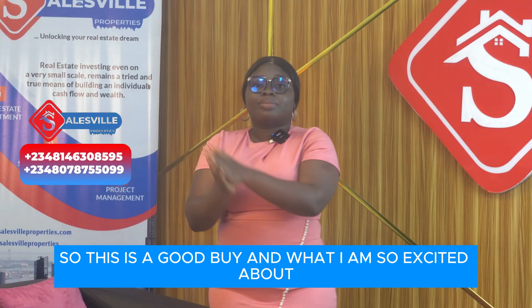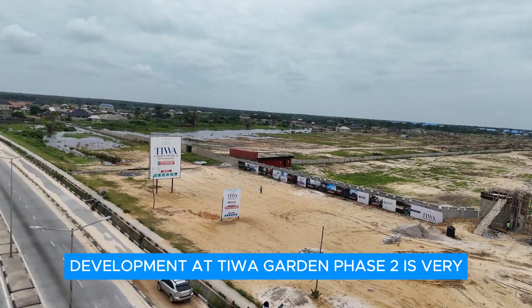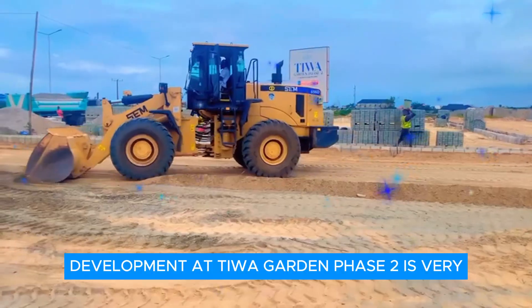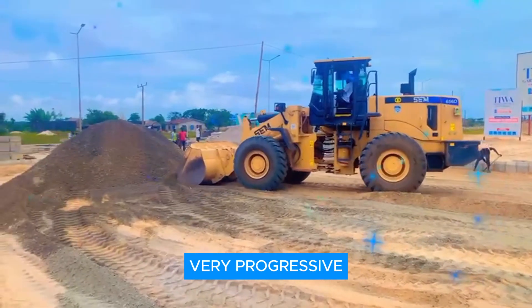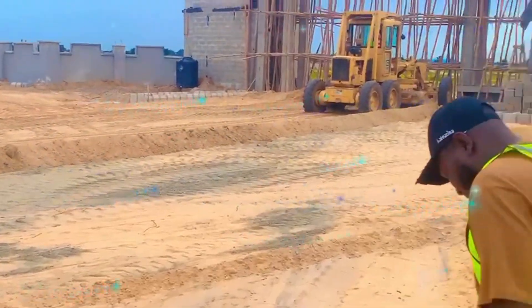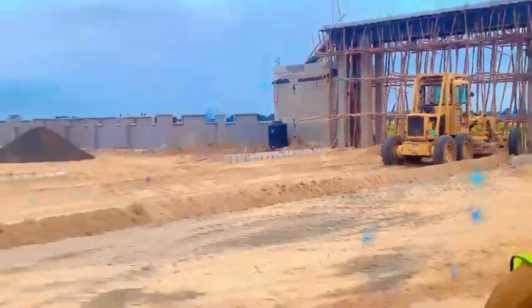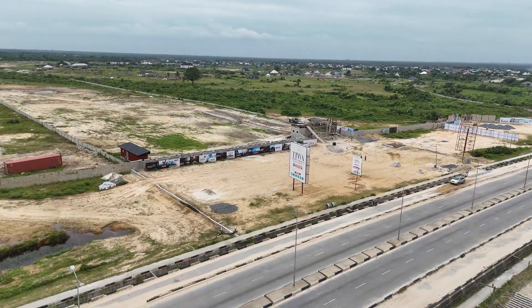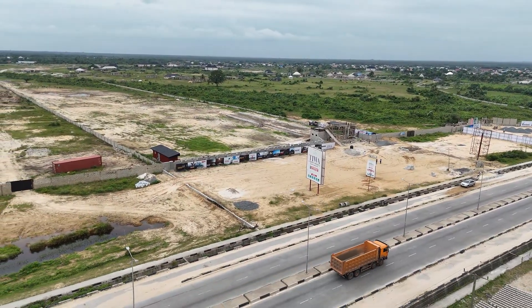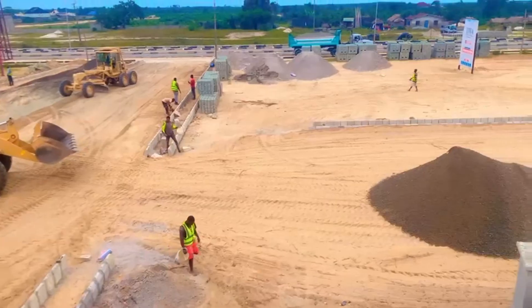What I am so excited about with Tiwa Garden Phase 2 is that infrastructure is moving fast. Development is very progressive — from our perimeter fencing to our gatehouse, which is ongoing and about to be completed, we've started our drainages and also the road network. This is a fantastic buy for any investor.